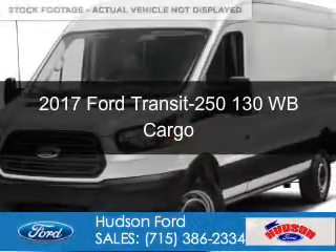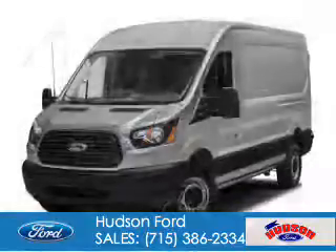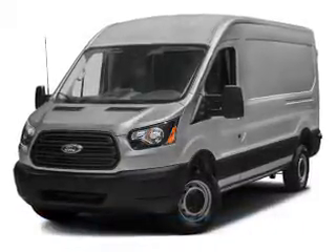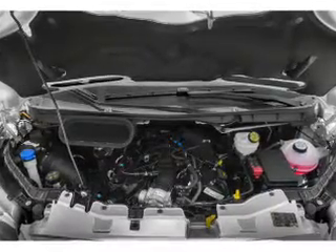This is a new 2017 Ford Transit 250. It's powered by rear wheel drive, a 3.5 liter six cylinder engine, and a six speed automatic transmission.